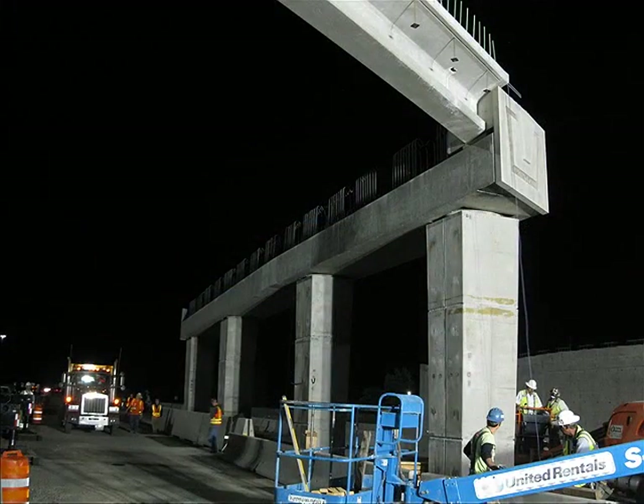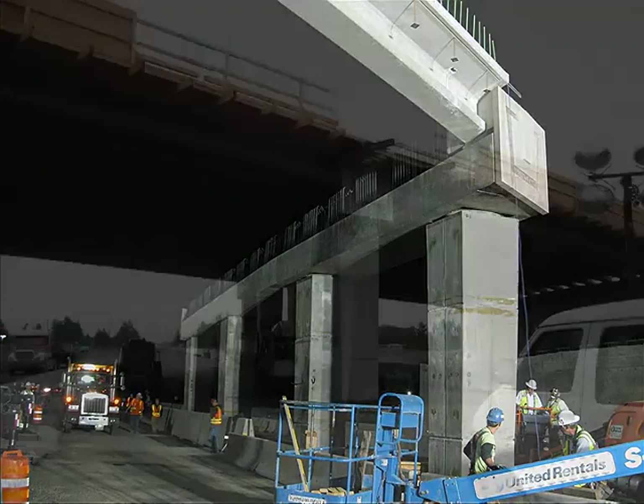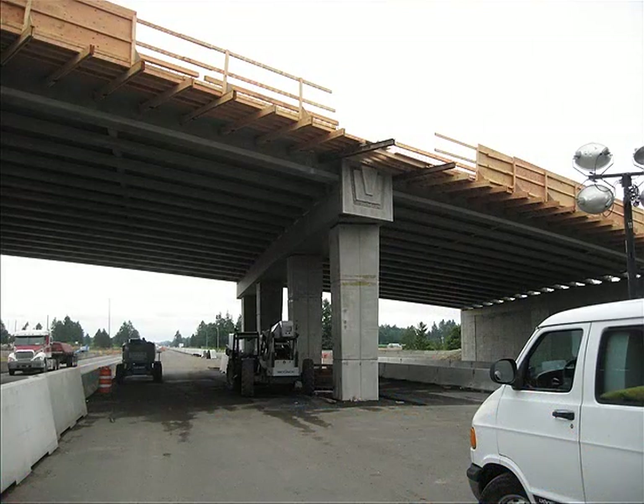Finally, girders for the superstructure can be set and the bridge is completed from that point as usual.